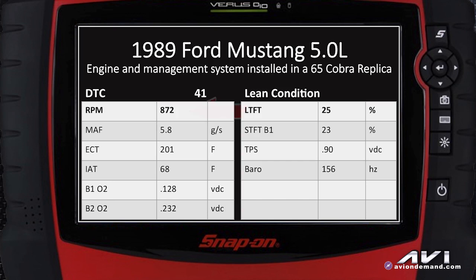Taking a look at scan data just idling, we've got an RPM of 872. We've got mass airflow of 5.8 grams — at idle speed on a 5-liter engine using the plus-one theory that would be about 6 grams, so that looks okay. Nothing abnormal in engine coolant temp sensor at 201 degrees.